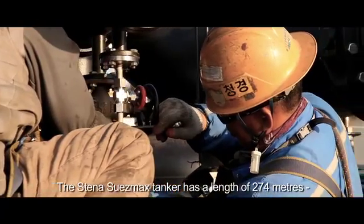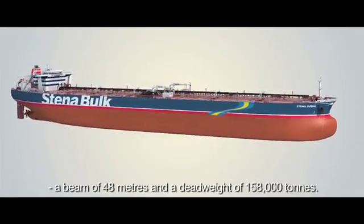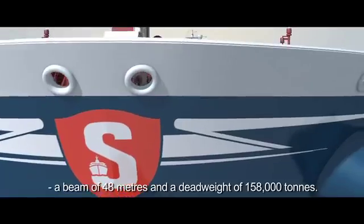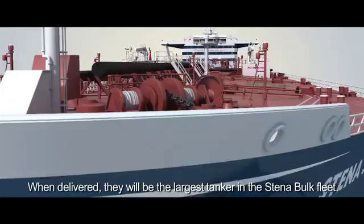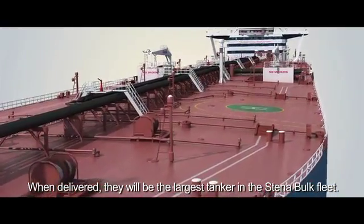The Stena Bulk Suezmax tanker has a length of 274 meters, a beam of 48 meters, and a dead weight of 158,000 tons. When delivered, they will be the largest tankers in the Stena Bulk fleet.